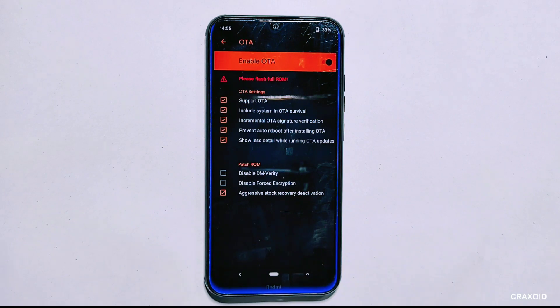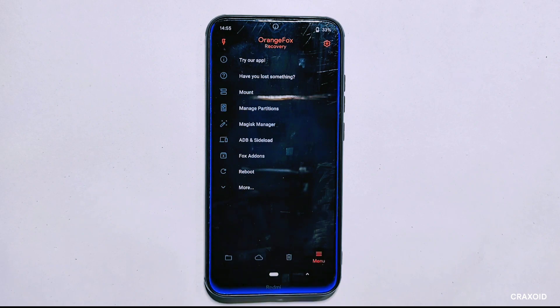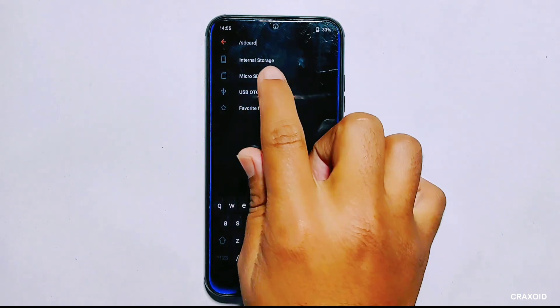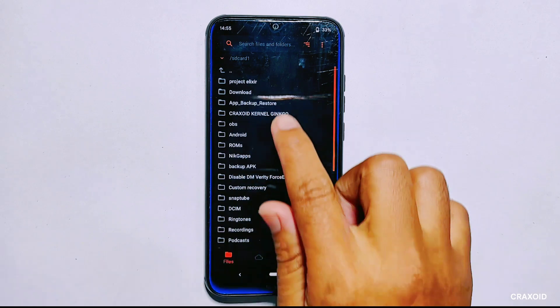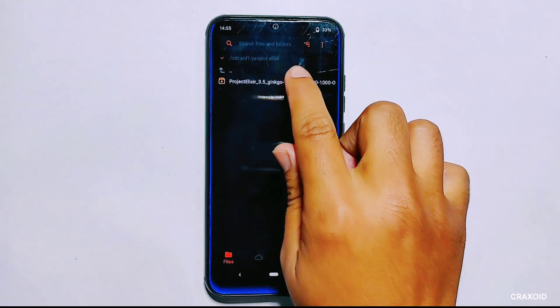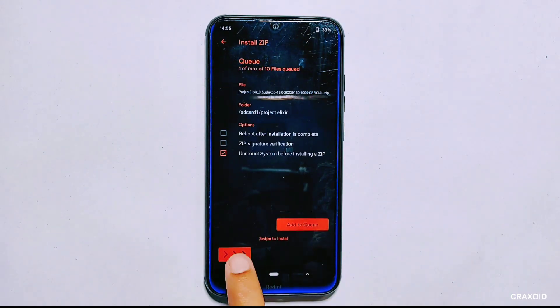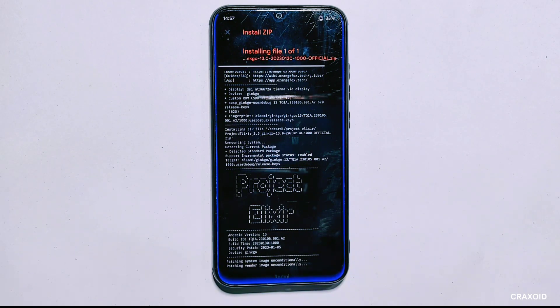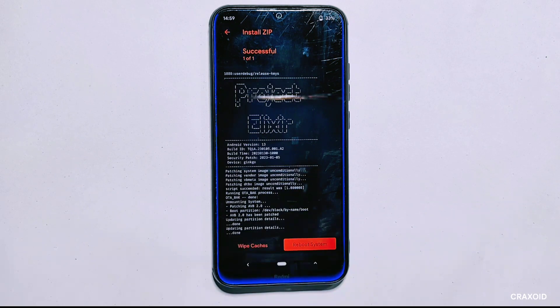This time we are determined to enable the OTA option. We'll check OTA and ROM settings — unfortunately it's still requesting to flash the full ROM again. Since our phone is now decrypted, we'll flash the full ROM once again by going to the files section, selecting the micro SD card where the ROM file is stored, tapping on the ROM file, and swiping right to install it. It will take a few minutes but we can fast forward through it.